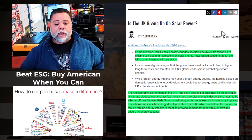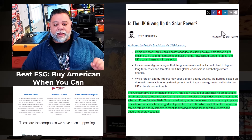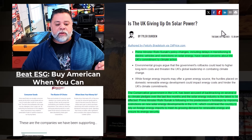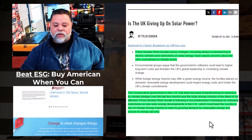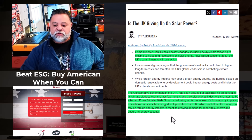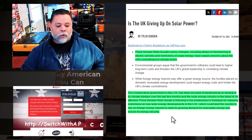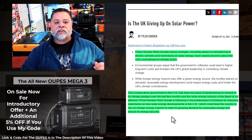The UK is giving up on solar power. Prime Minister Sunak's policy changes — including delays in transitioning to electric vehicles and restrictions on solar energy — have raised concerns about the UK's commitment to climate action. The government has been accused of backtracking on several climate pledges. The prime minister is imposing restrictions on new solar energy developments, which could lead the country to rely on foreign energy imports.